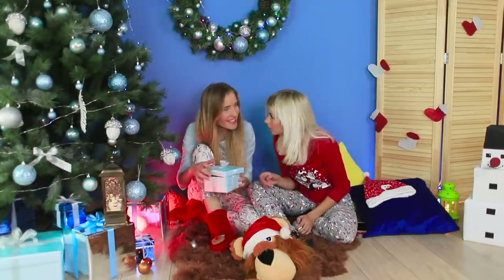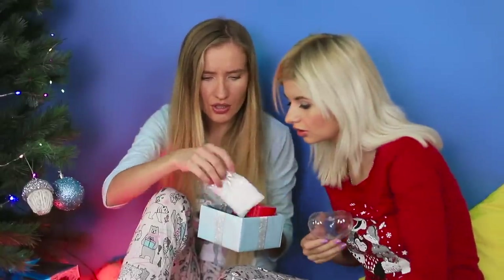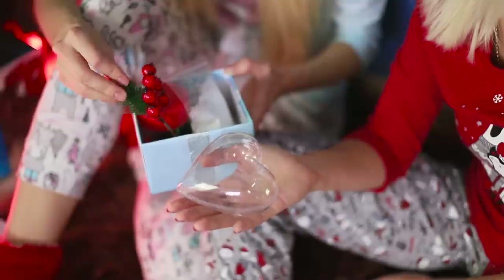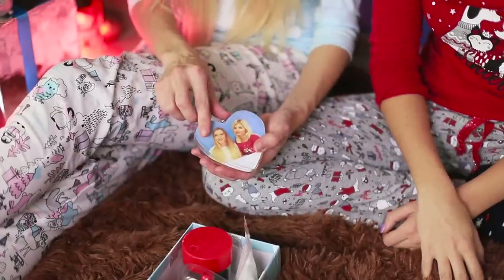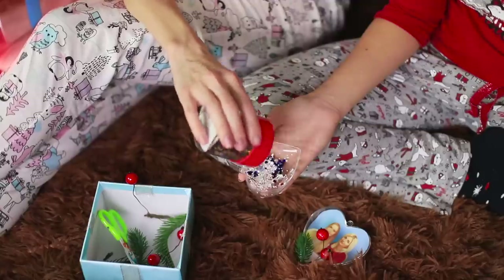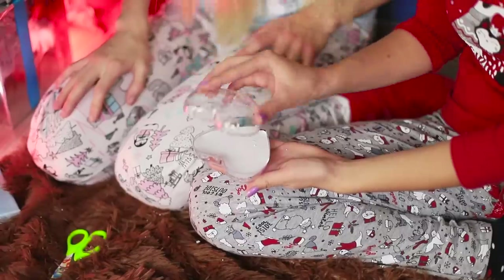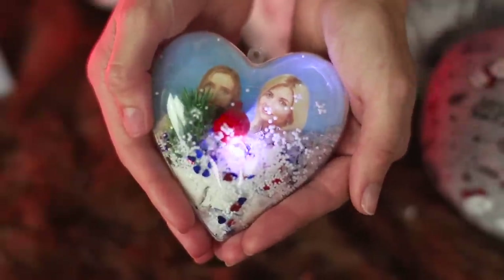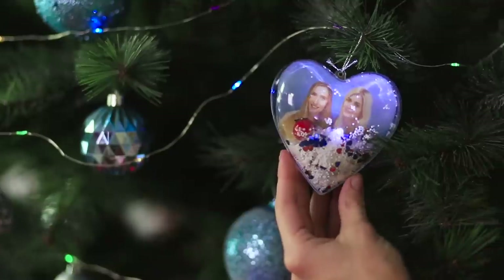Let's make a Christmas decoration! We have a clear plastic heart and decorative pieces. We want to make an unusual decoration, so let's take a selfie! Print the photo and trim it to the shape of the heart. Place the picture in the plastic heart. Decorate with a decorative tree branch with berries. Sprinkle the second half of the heart with artificial snow and sparkles. Fasten an LED light and glue the halves of the heart together. I think we have the nicest Christmas tree decoration — it has so much warmth in it! Let's hang it on the Christmas tree — how beautiful!